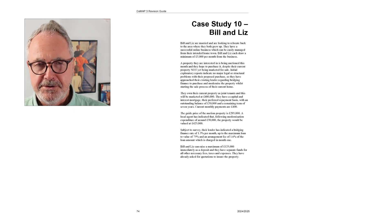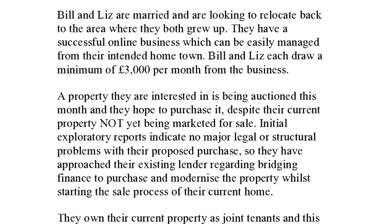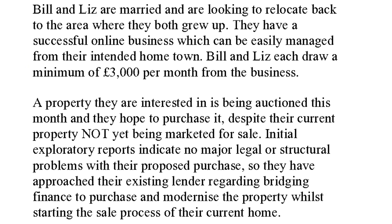I want to zoom in so you can read it and take notes. When I read the case study, I always make sure I make notes on paper. Here we've got Bill and Liz, who are married and looking to relocate. They both run a business from home and draw £3,000 per month from the business. We don't know the net profits, salary, or dividends, so maybe that won't come into the question.